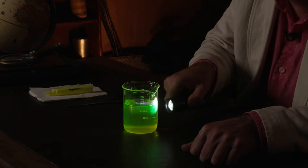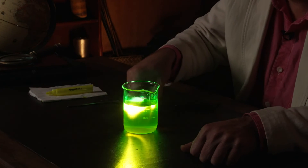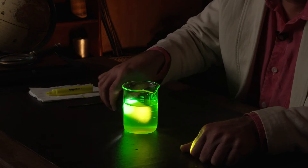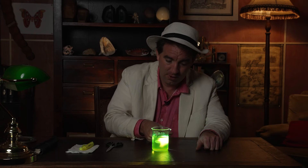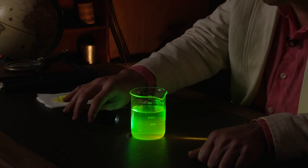Imagine you're a predator in the deep sea. How would a bright bioluminescent flash of light make you feel? Would it make you afraid? Would it startle you? Would it scare you off? Or would it make you even more hungry and more aggressive?